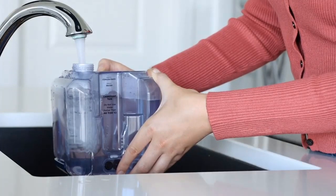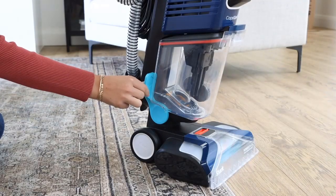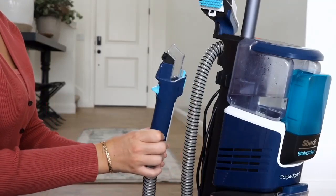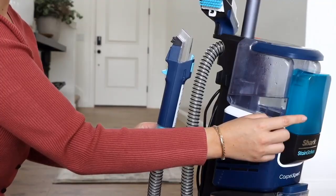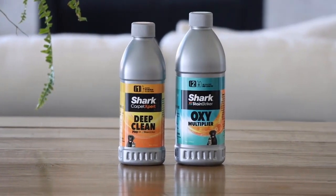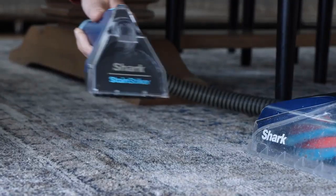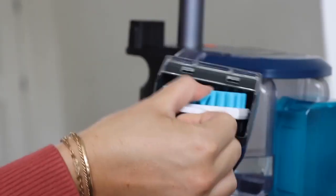The cleaner did an incredible job on wine stains — we barely needed to apply suction or use the brush tool before it started disappearing before our eyes. Coffee was also a breeze, taking only a couple of passes to completely eradicate. The cleaner did have more trouble with chocolate and dirt stains; we spent about 2 minutes longer on these and while we mostly removed them, faint marks were still visible. One standout feature was the pet tool, which allows you to clean liquid messes and pet waste without dirtying the hose, funneling it into a separate tank so it doesn't mingle with the rest of the dirty water.